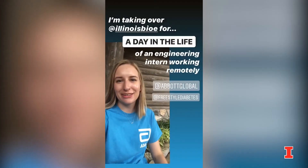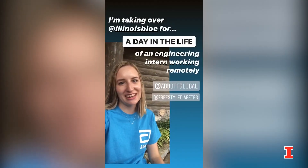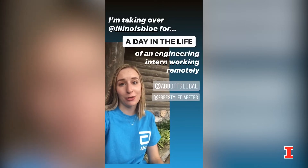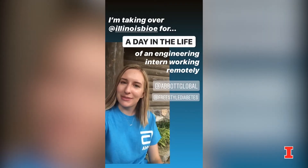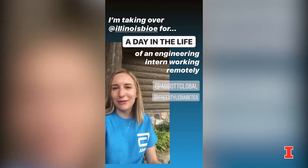Hey everyone, I'm Stephanie Slowick, an incoming junior in BioE. Today I'm taking over to take you through a day in the life of an Abbott intern working remotely. I'm working with Abbott Diabetes Care in Alameda, California. Here we go!